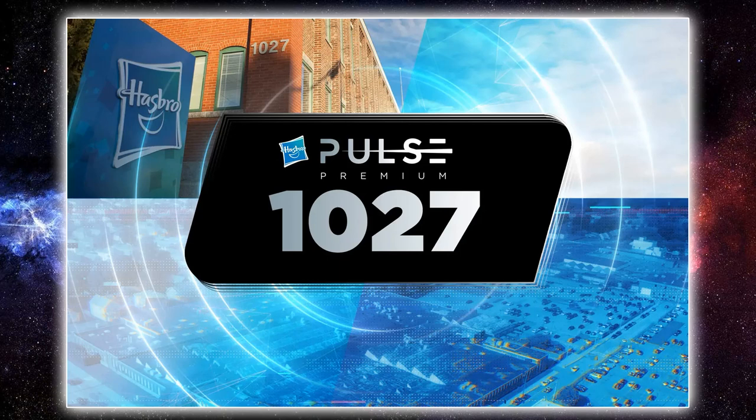That wraps it up for the Pulse Premium 10/27 event, which was online exclusive to Hasbro Pulse Premium members. Let me know in the comments what you think of these four reveals. Hopefully we've got some more Vintage Collection figures just around the corner — there are a lot of TVC fans who were hoping for a nod in this live stream. Hopefully in the not too distant future we'll see more reveals come out, so keep your fingers crossed. If you enjoyed this video, please give it a thumbs up, subscribe if you haven't already, and I'll see you on the next one. May the Force be with you.